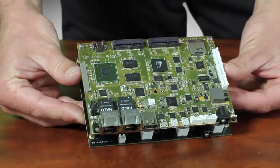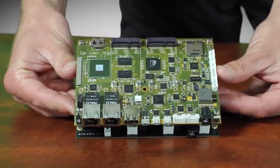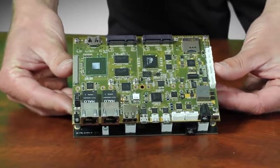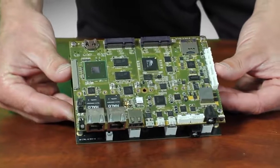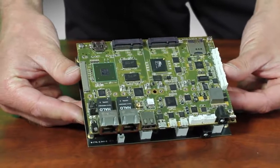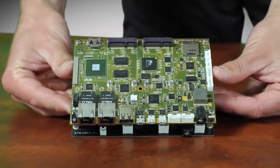I'd like to introduce the GW5400, which is a flagship model because of its complete feature set and very high performance. For applications that do not require video, Gateworks is offering the Ventana GW5410, a lower cost variant of the flagship GW5400, but without the video and audio components.